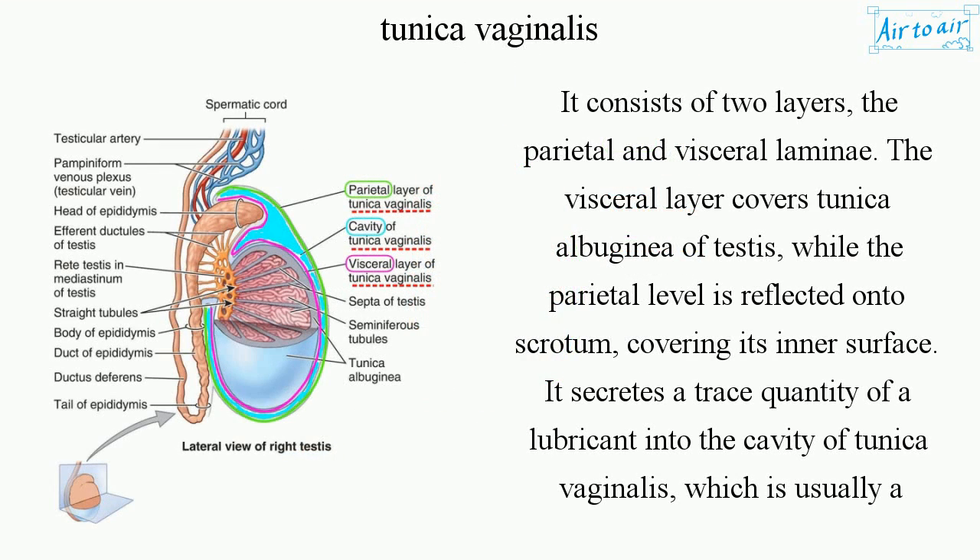It consists of two layers, the parietal and visceral laminae. The visceral layer covers the tunica albuginea of the testes, while the parietal layer is reflected onto the scrotum, covering its inner surface.